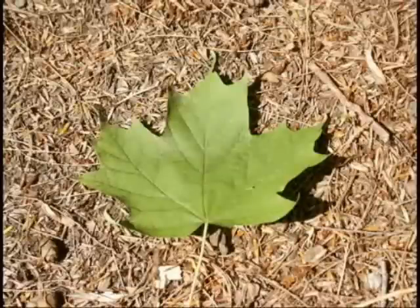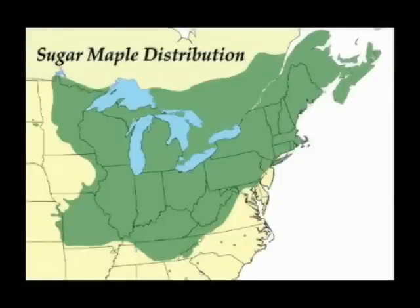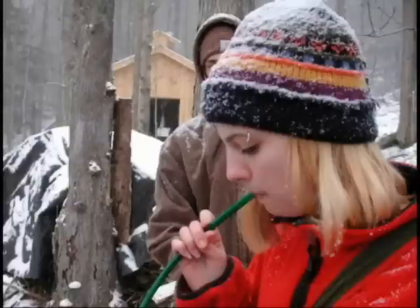The familiar leaf is easily identifiable, or during dormant season, the shape of the bud is distinctive. Within the geographic range of the sugar maple, February, March, and April provide optimum conditions for sugaring.